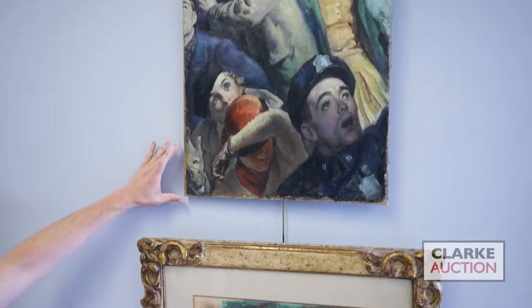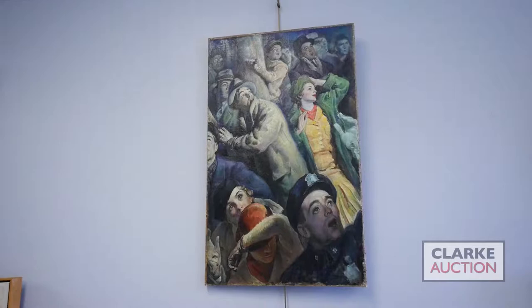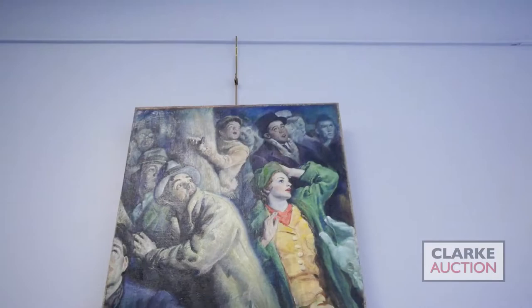Above that we have an oil on canvas from the American illustrator Edmund Franklin Ward. Ward studied at the Art Students League with Rockwell and worked alongside Rockwell at the Saturday Evening Post, producing illustrations throughout much of the 20th century. This work shows figures recoiling in horror and almost has a pulp cover feel. It comes from a New York City collection with a one thousand to fifteen hundred dollar estimate.